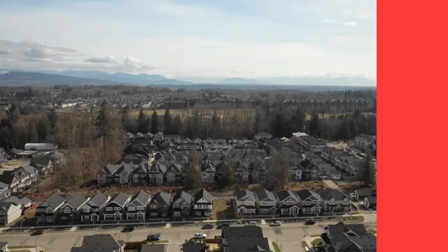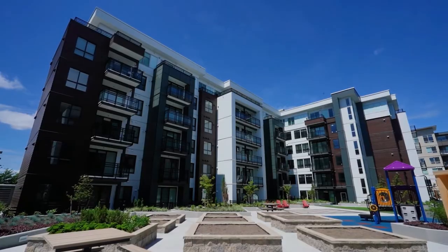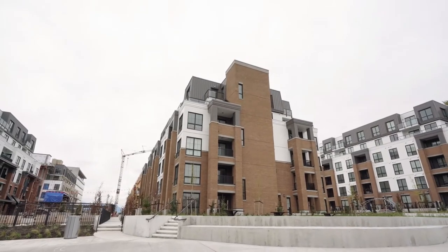In regards to housing, Willoughby is the newest and most densely populated part of Langley. It's seen a massive influx of new construction over the past 10 years and is showing no signs of slowing down. It has a good balance of detached homes, townhomes, and condos. Detached homes are typically larger homes on smaller lots, and because so many condos and townhomes have been built in the last 10 years, there's a wide variety to choose from.